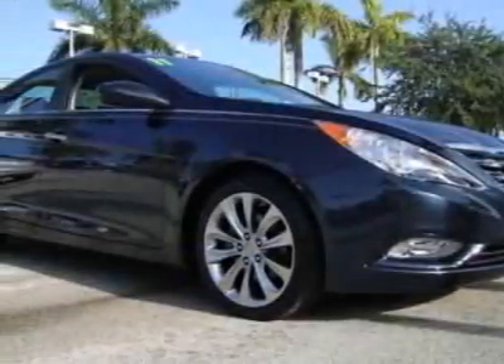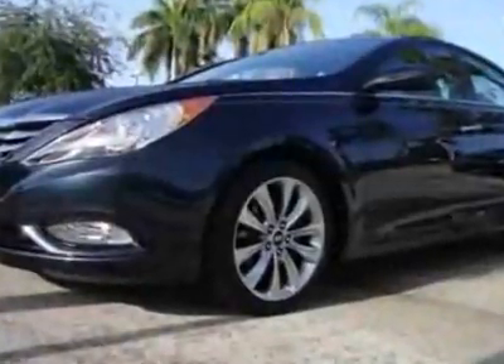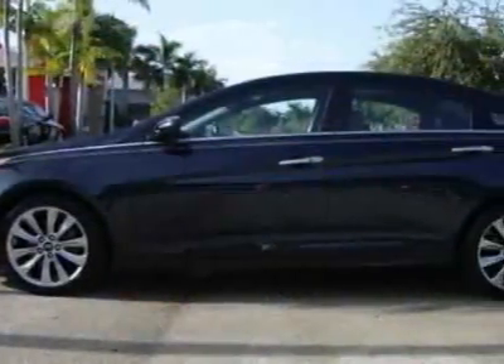Look at this 2011 Hyundai Sonata. This Sonata has just under 19,000 miles. For your protection, this vehicle has a factory warranty.